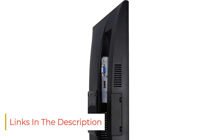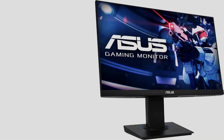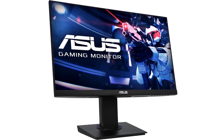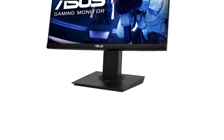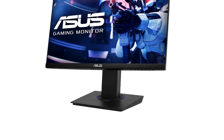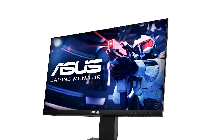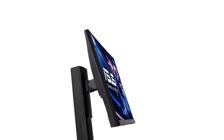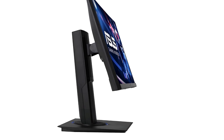ASUS monitors are known for their remarkable ergonomics, and this one is no exception as it offers all common adjustments, and you can swivel it 90 degrees in either direction. Its wide viewing angles make it a great choice for sharing your screen, as the image looks the same from the sides. It's bare bones in terms of connectivity and extra features, but that's normal for a cheap display, and it still has built-in speakers if you want to listen to music while working from home.